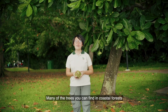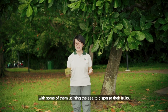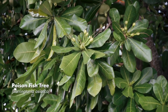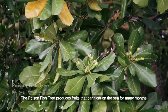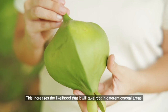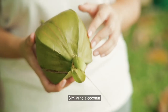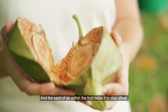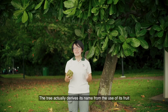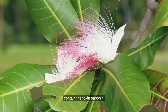Many of the trees you can find in coastal forests are uniquely adapted to this environment, with some of them utilising the sea to disperse their fruits. One such example is the poison fish tree, or Barringtonia asiatica. The poison fish tree produces fruits that can float on the sea for many months, increasing the likelihood that it will take root in different coastal areas. Similar to a coconut, it has a spongy middle layer, and the sacs of air within the fruit help it to stay afloat. The tree actually derived its name from the use of its fruit as fish poison, as the fruits and seeds contain the toxin saponin.